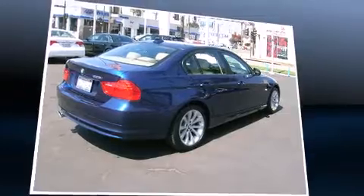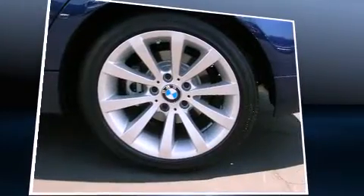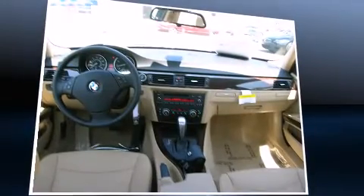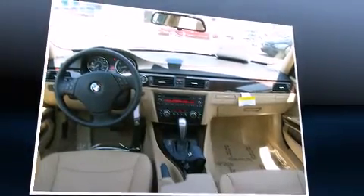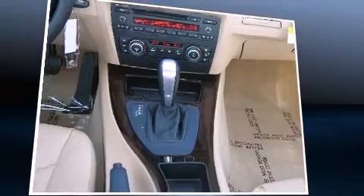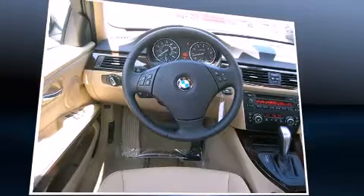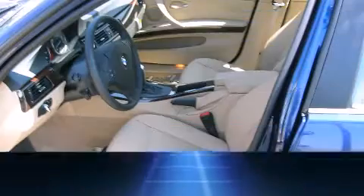Everything is where it ought to be, from the dashboard controls to the door locks and window controls. Safety equipment has been integrated throughout, including dual front impact airbags with occupant sensing and head curtain airbags.